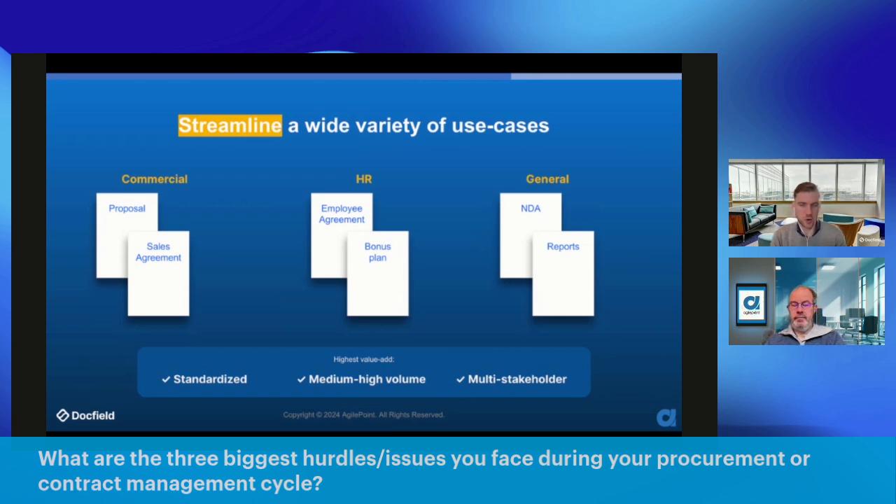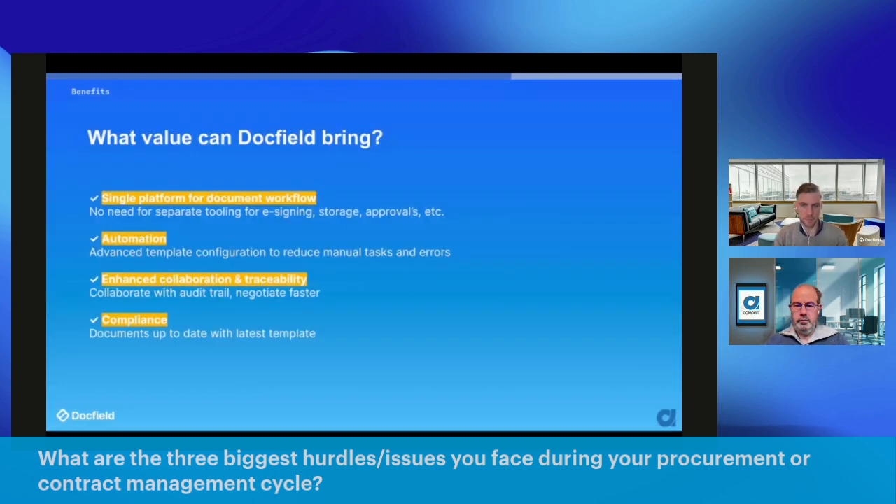While you can automate many parts, not every part of a document is automatable — there's always a negotiation taking place where a manual step is needed. Overall, DocField provides: a single platform for your document workflow with no need for separate tooling or e-signing; automation by connecting with platforms like AgilePoint; advanced template configuration to reduce manual tasks and errors at volume; enhanced collaboration and traceability with everything locked; and compliance management keeping documents up to date with the latest template version.